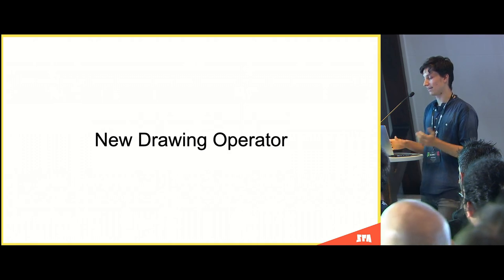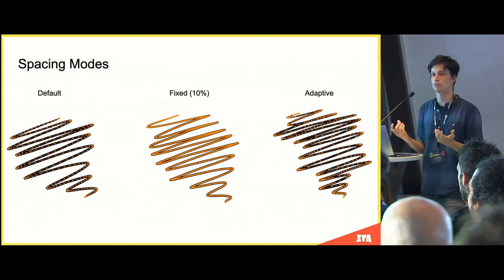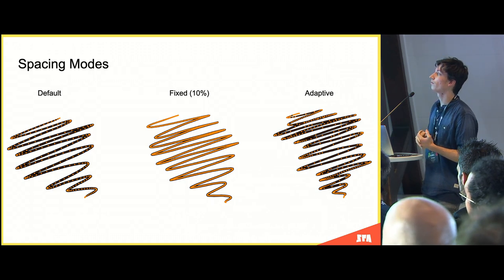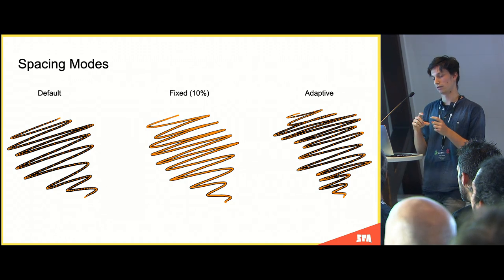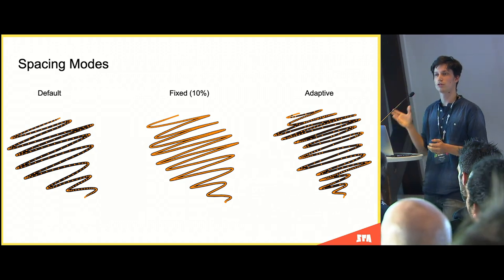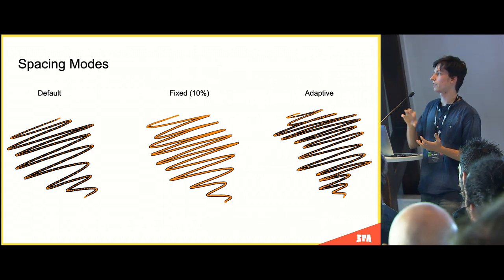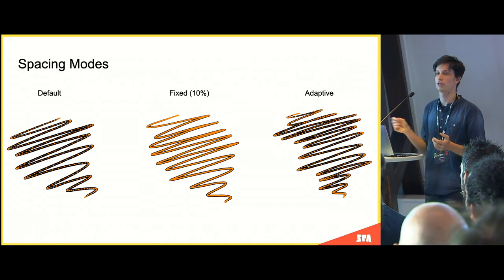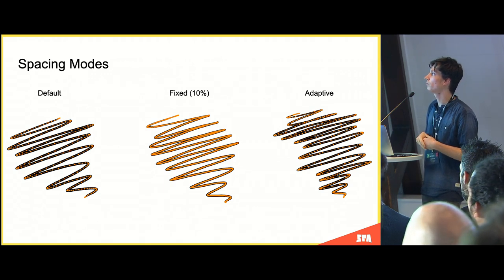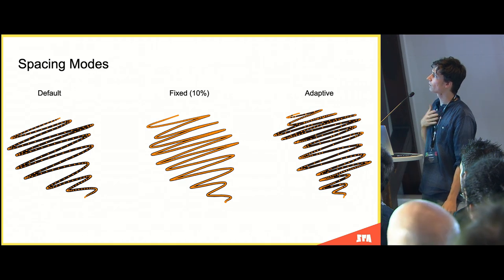The new operator has a few notable features. First, spacing modes — about how points are spaced on your stroke. Default uses raw tablet or mouse input. Fixed gives spacing relative to the stroke radius (e.g., 10% of radius = distance between each point), really useful for dot materials like a realistic charcoal pencil using randomly rotated texture images placed on each point. Adaptive is useful for line materials where you don't need many points, with a threshold to remove unnecessary points when they're on a straight line.